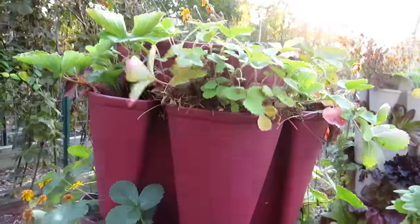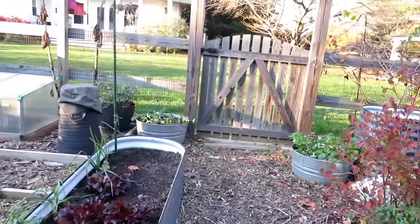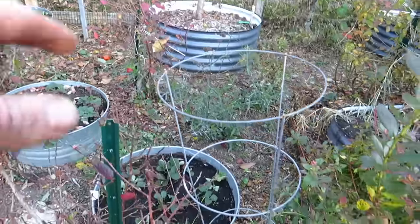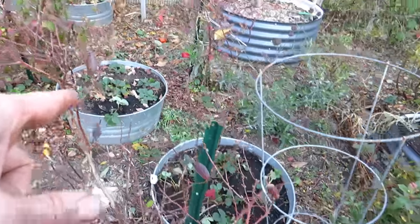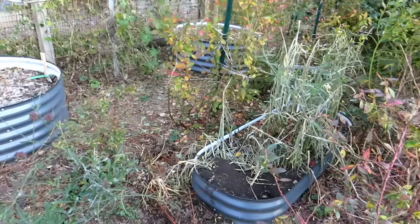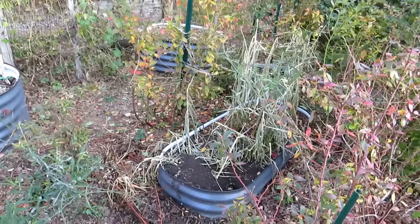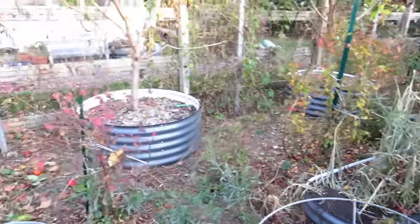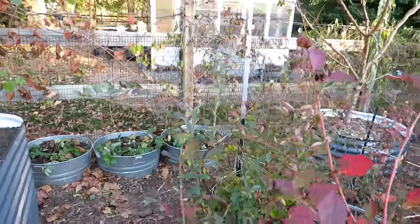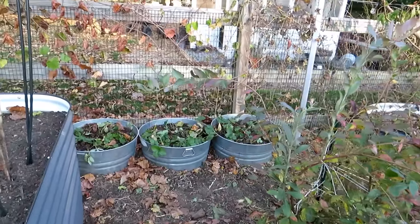I have a mix of June-bearing and everbearing in all the containers all over my property so that I continue to get fruit. With the way the weather has been, the plants think they're going to keep producing fruit — that's pretty cool. There are some flowers on my alpine strawberries. I love strawberries. So I'm cutting back on things I may not eat as much of, but strawberries I know I'll enjoy. Before I go over there, that's my ginger — as soon as the frost comes I'm going to be harvesting all of that.